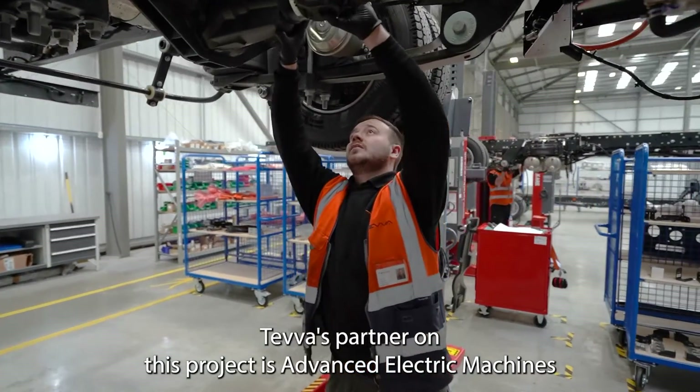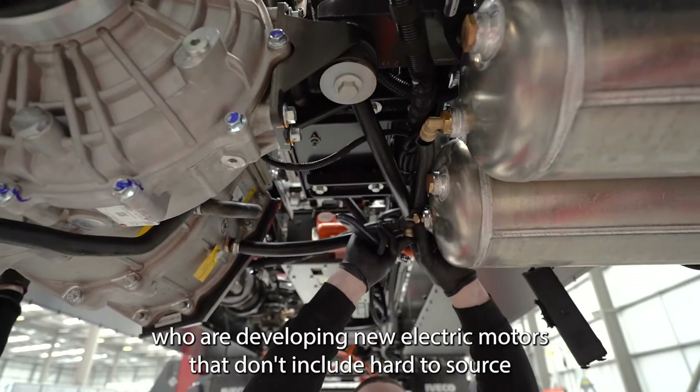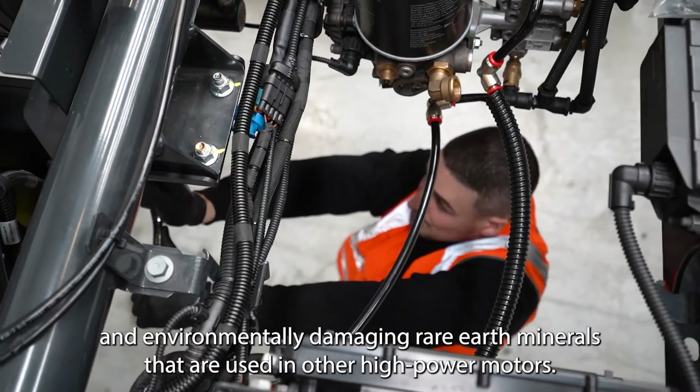Teva's partner on this project is Advanced Electric Machines, who are developing new electric motors that don't include hard-to-source and environmentally damaging rare earth minerals that are used in other high power motors.